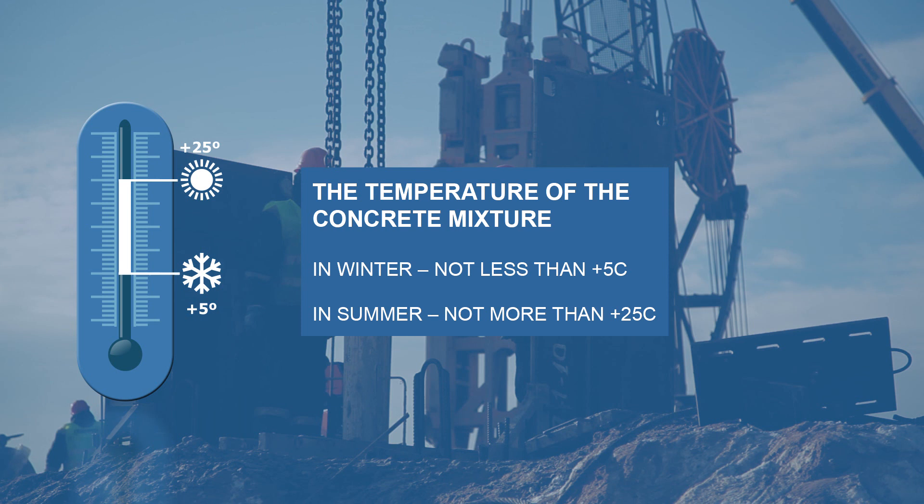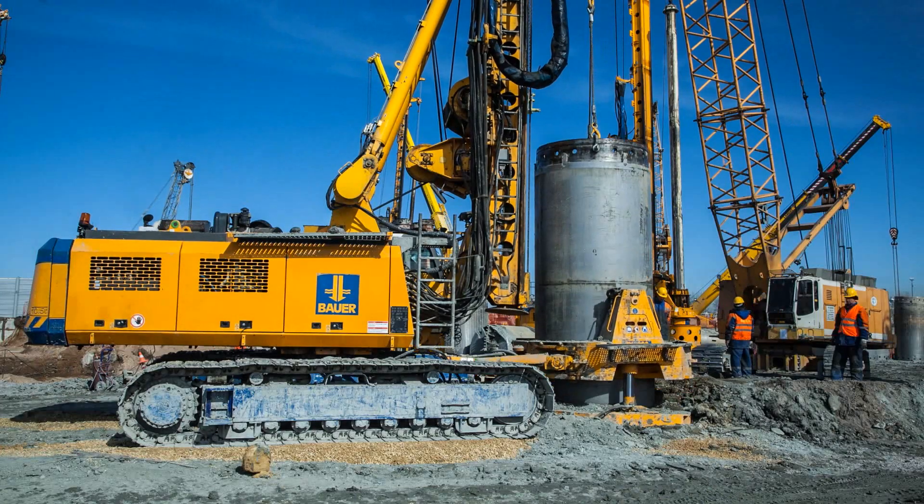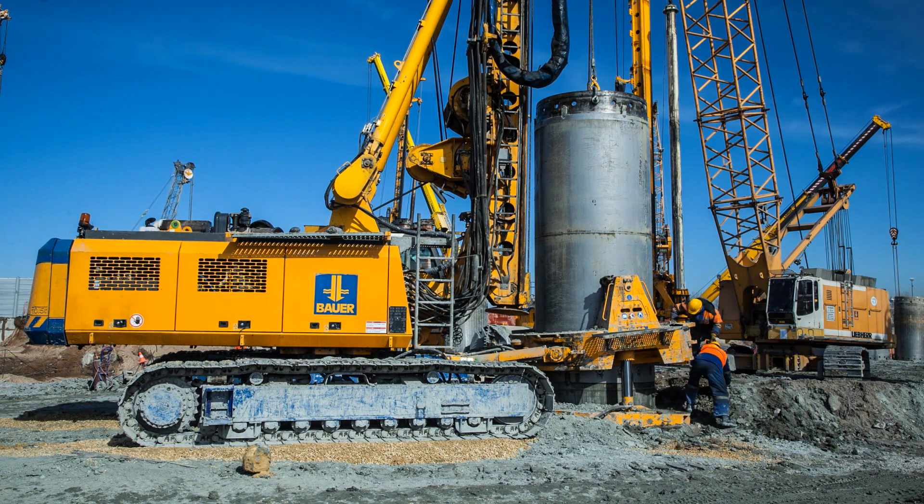The specialists monitor the temperature and workability of the concrete mixture, avoiding any deviations from the norms. Upon completion of concreting, tremie pipes and casings are extracted.